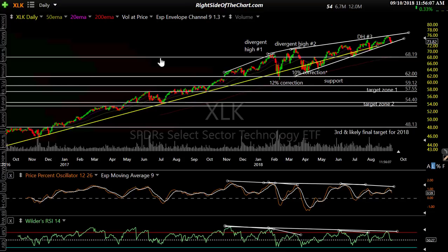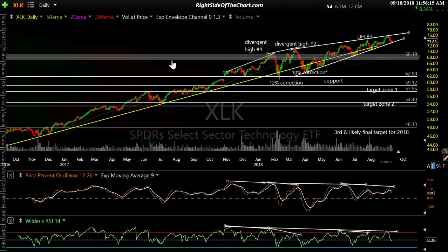Those are the things I'm watching right now. I'll keep an eye on it and update you if I see any significant technical developments. This has been Randy Finney with Right Side of the Chart — hope you enjoyed it.